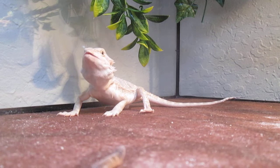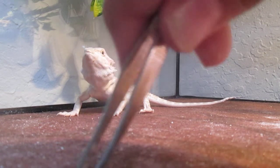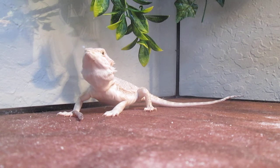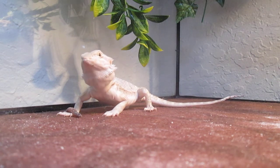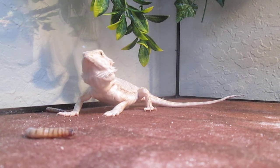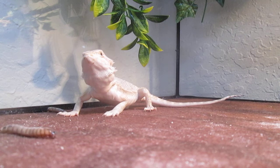The worms I'm feeding her right now are super worms. They're big, but she can handle them, because as you guys can see, she's taking them down no problem.